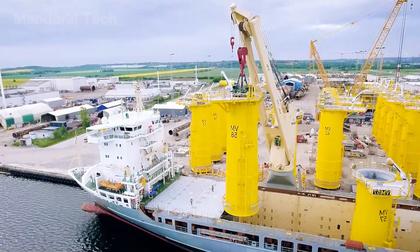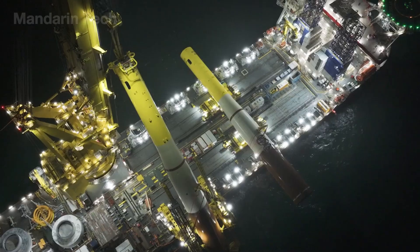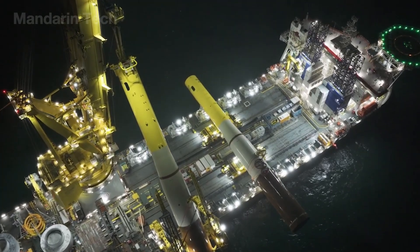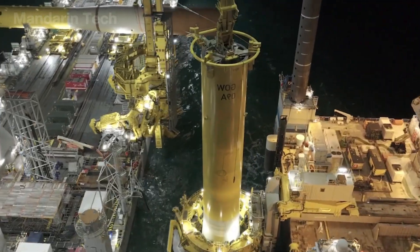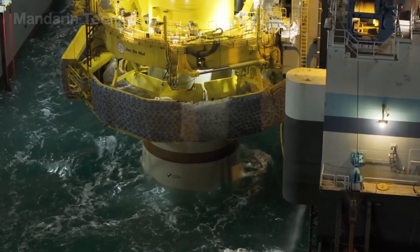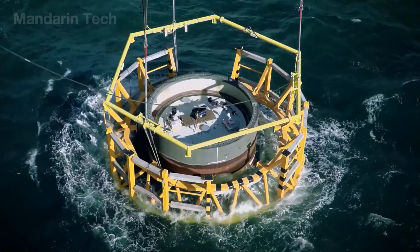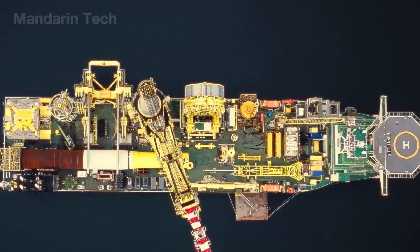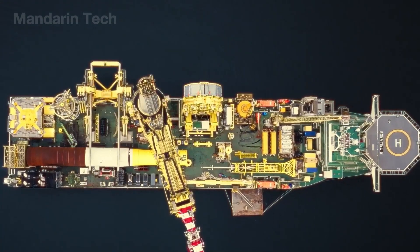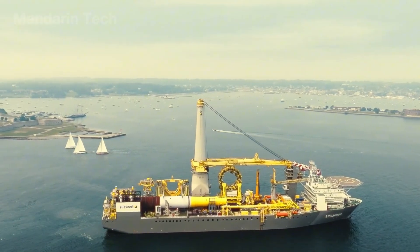Once transported to the installation site, the semi-submersible vessel lowers its buoyancy to place the foundation onto the seabed. Immediately, the vacuum pump system begins extracting water from inside the chamber, creating negative pressure that anchors the structure tightly into the sandy seabed – more than 6 meters deep. This design allows turbines to withstand 15-meter-high waves in Category 17 winds, all without driving a single pile.